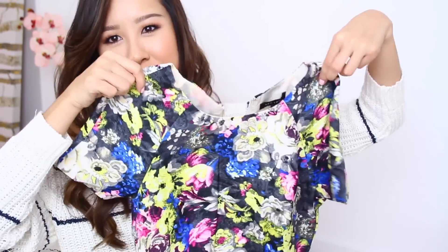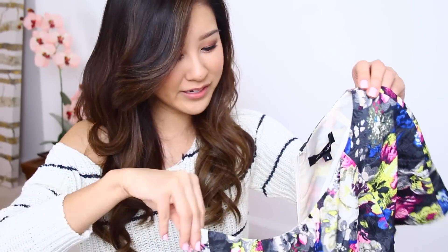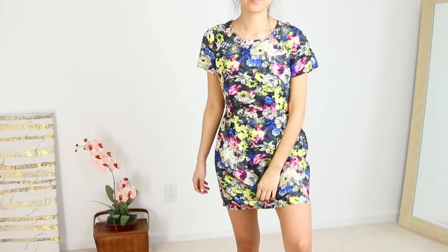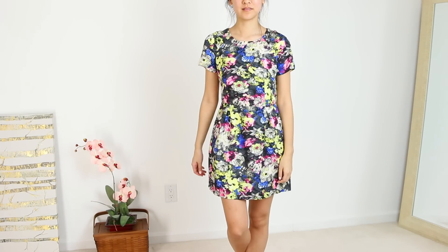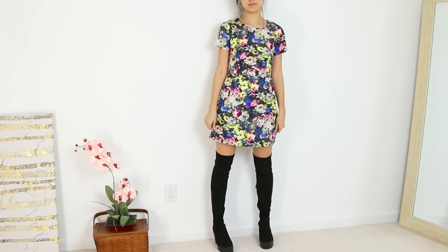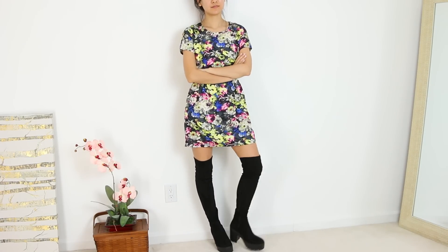I went a little dress-crazy because when events come around I like to have options. I showed this one to Matt and he had mixed opinions, but I think it's pretty cute. It's the type of dress you can dress up, dress down, go edgy, or go really feminine — I love versatile pieces. Floral with black is just so easy to style.